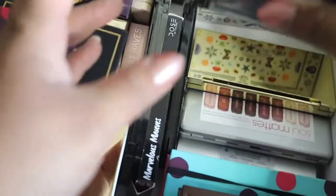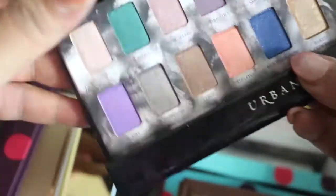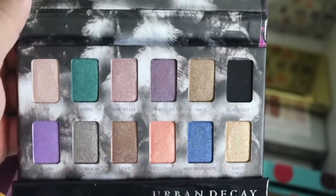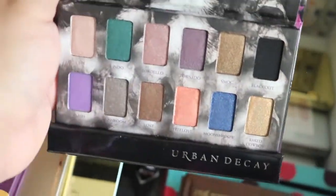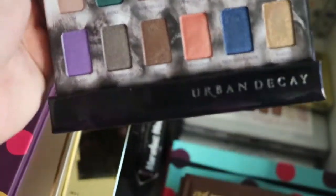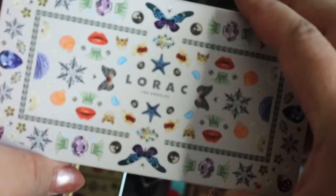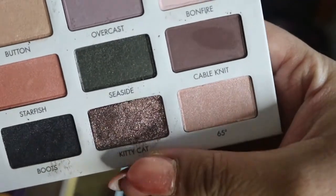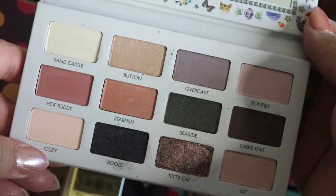We have an Urban Decay Shadow Box palette — I had another similar one but gave it to my daughter. That black is really, really black. This is it if you want to add some glitter to your look. And I have a Lorac palette — I can't remember what this one is called, but it was released around last Easter. That's how that one looks, and I have used it before.